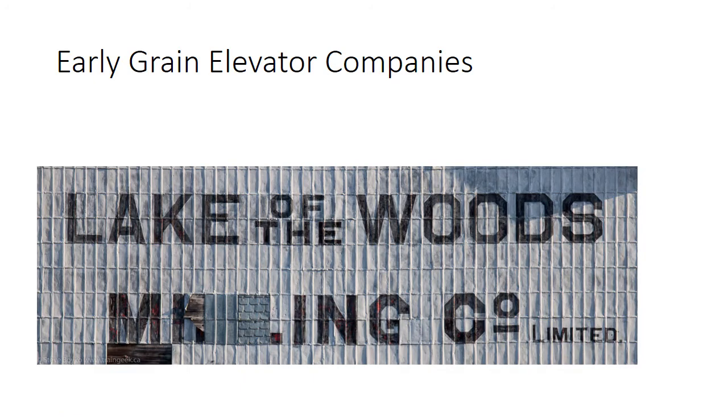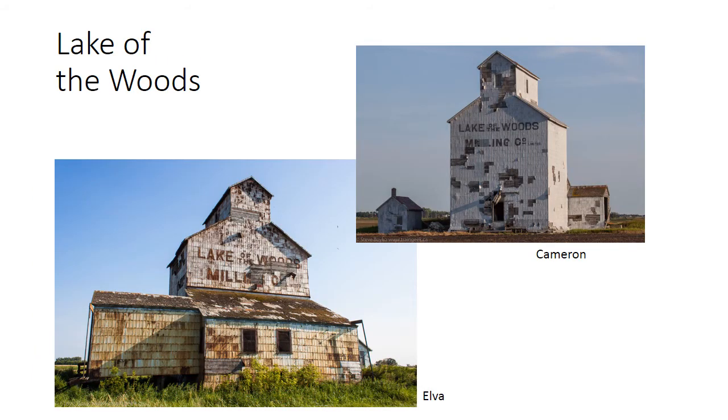Another early grain elevator company was the Lake of the Woods Milling Company. One of the founders of the Lake of the Woods Milling Company was George Stevens of CPR fame. Here are two Lake of the Woods elevators still surviving in Manitoba. The one in Cameron is basically in the middle of a field. The one in Elva is reputed to be the oldest remaining grain elevator in the prairies, built perhaps in 1890 or thereabouts. There is some talk that it has been rebuilt since then, but records are incomplete.